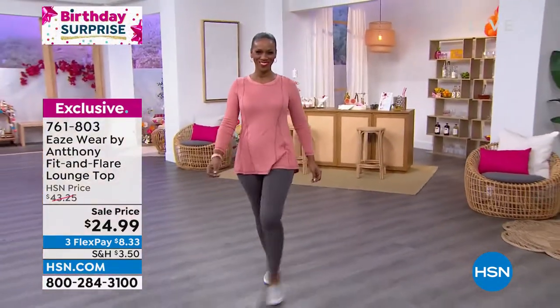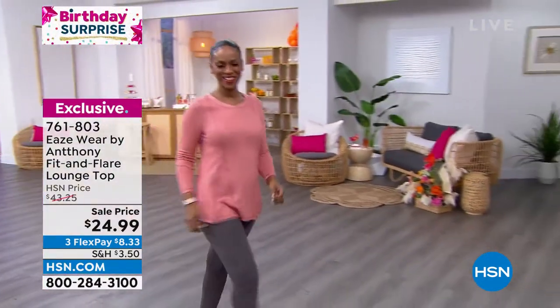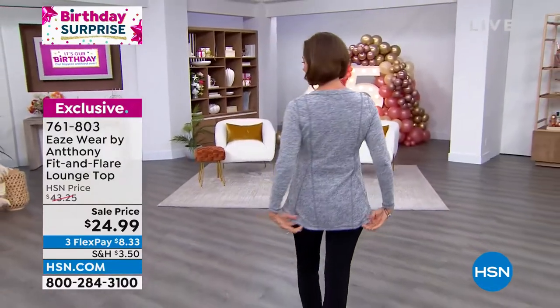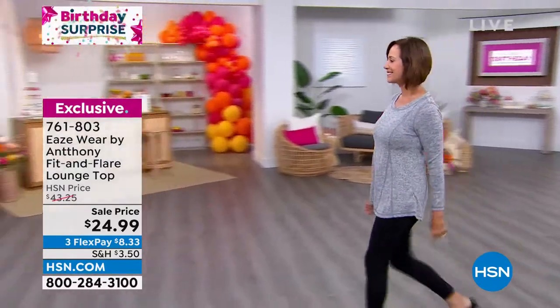Right now we have it in blush, heather gray, sky blue — but that one's going fast — and also black. These are almost 29 inches in length, 28 and three-quarters of an inch, and they are machine wash, so no worries there.